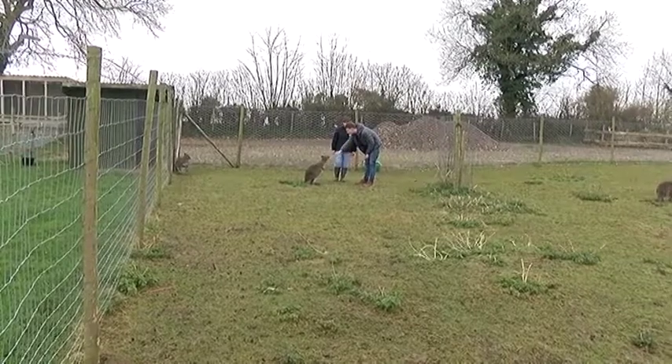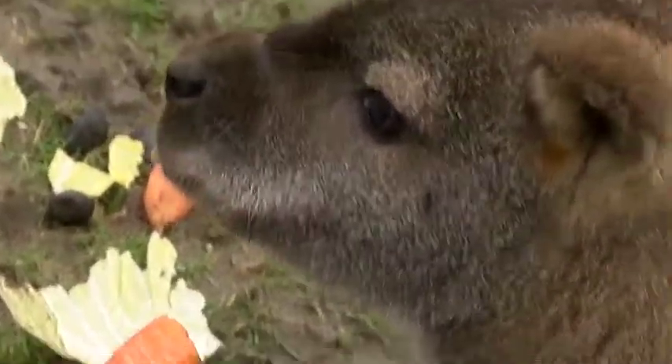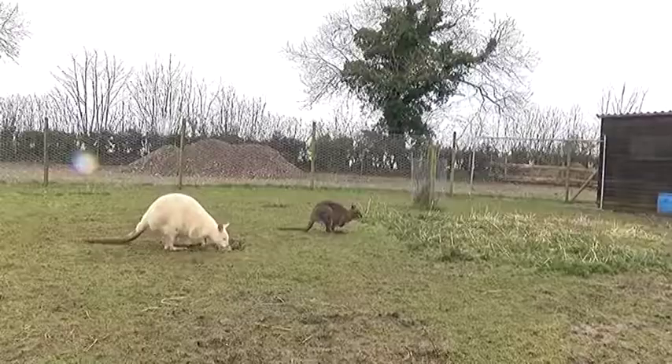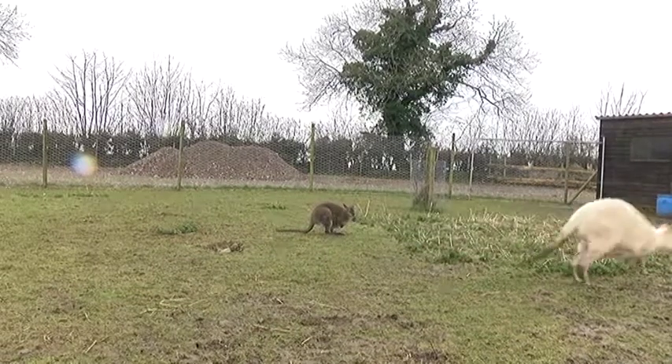As if these exotic pets weren't exciting enough, we're about to meet one of the rarest members of the mob. So far we've seen a lot of the wallabies and they all look very similar, but there's one special wallaby who looks very different. He's called Jack, and he's albino — completely white. He needs sunscreen when it's sunny, so let's try and poke our noses around and find him.